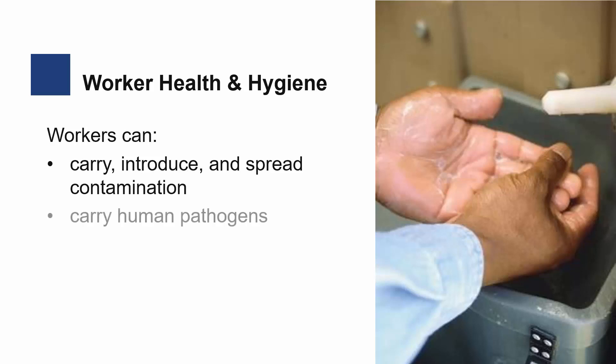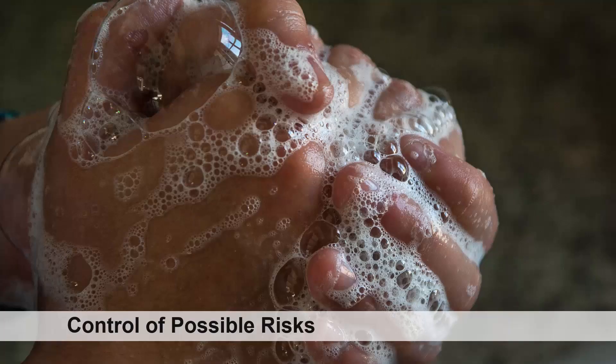Workers can carry human pathogens such as Shigella, Salmonella, Hepatitis A, and Norovirus. It's possible for workers to harbor foodborne illnesses, which is why cleanliness should be a top priority for everyone.